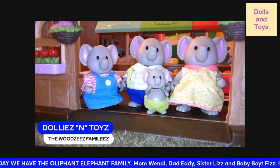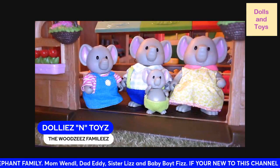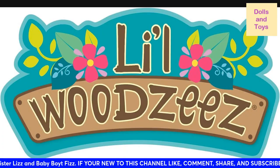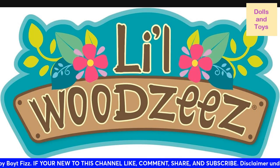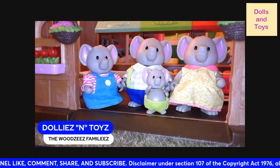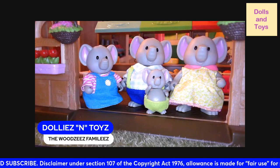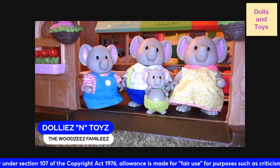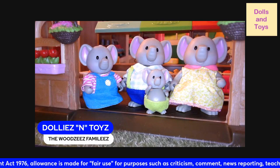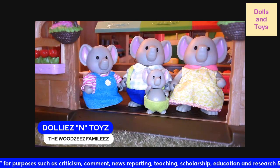Hey you guys, we are back with another video! We are still reviewing the Little Woodsies. Today we have the elephant family. It comes with a mom, a dad, and siblings — this set comes with a sister and a little brother.